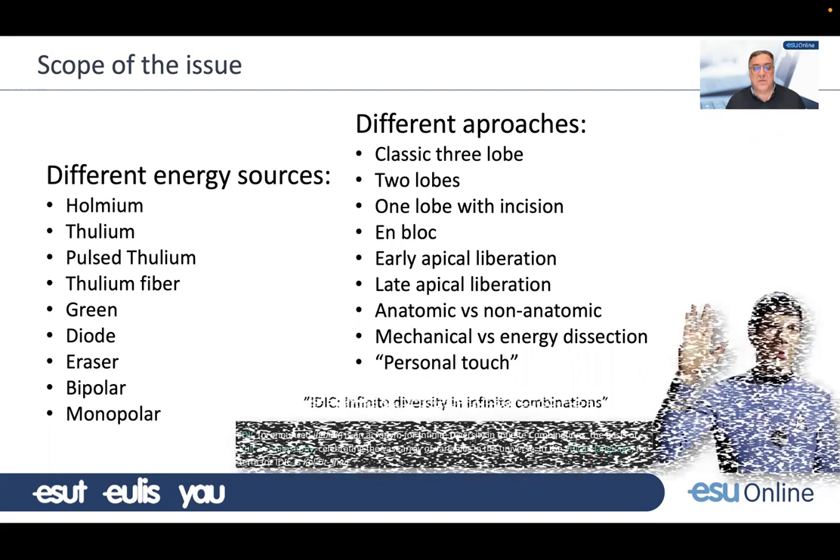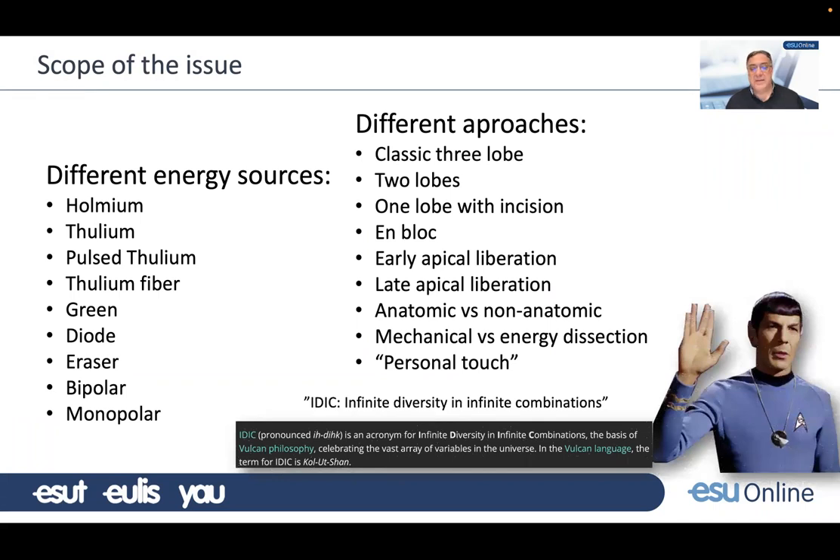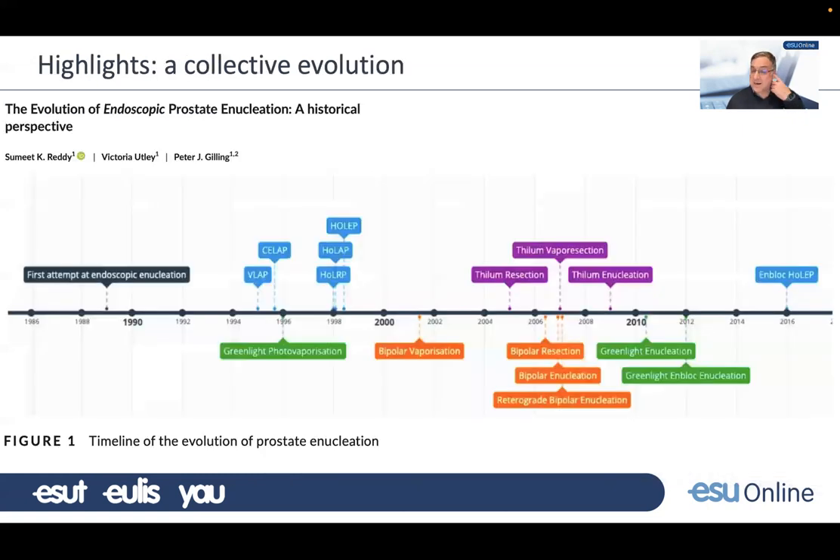I would like to bring the figure of Spock, who had this idea of infinite diversity and infinite combinations as the basis of the Vulcan philosophy in Star Trek. There are infinite diversity of techniques and combinations, and the number of publications discussing surgical technique are overwhelming. Many, many surgeons who are passionate about what they do are trying to communicate their ideas so that the rest of the world can implement them in their practices.